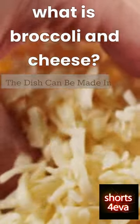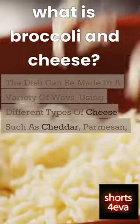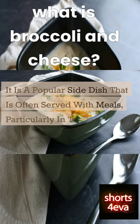The dish can be made in a variety of ways, using different types of cheese such as cheddar, parmesan, or even a cheese sauce. It is a popular side dish that is often served with meals, particularly in the United States.